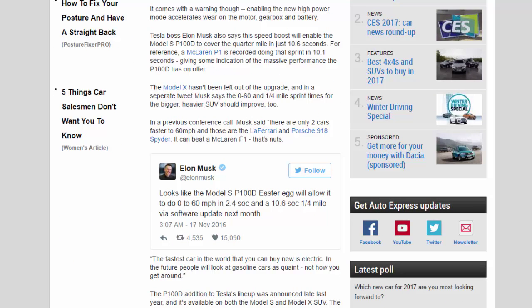Tesla boss Elon Musk also says the speed boost will enable the Model S P100D to cover the quarter mile in just 10.6 seconds. For reference, a McLaren P1 is recorded doing that sprint in 10.1 seconds, giving some indication of the massive performance the P100D has on offer.